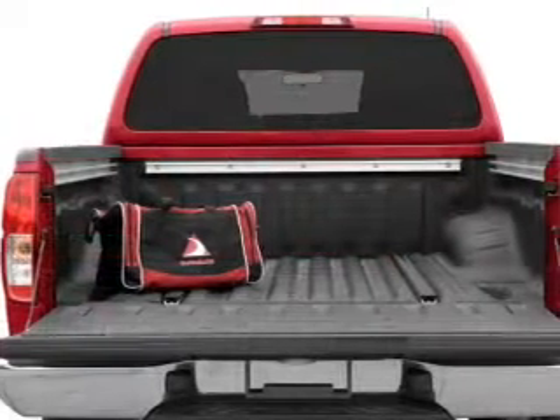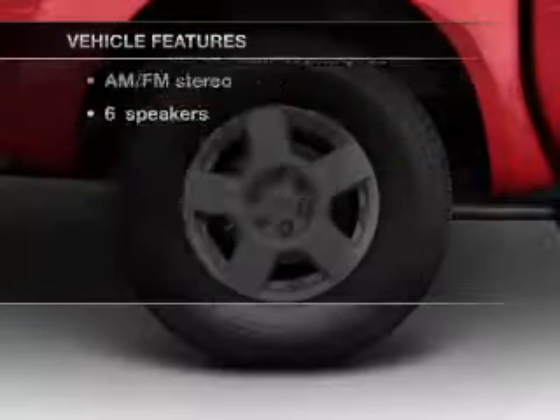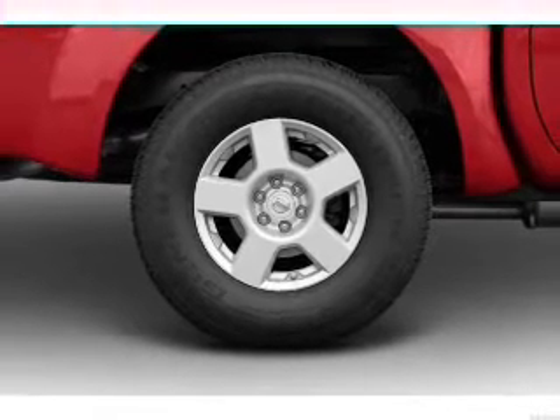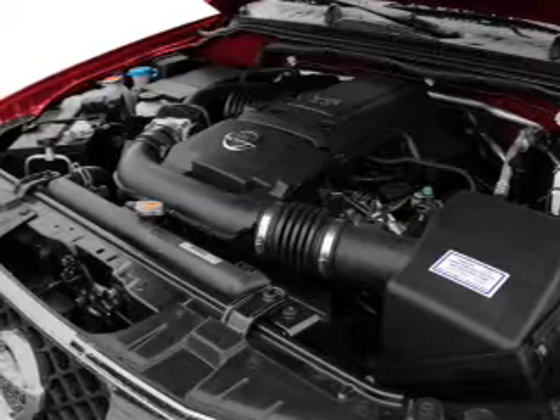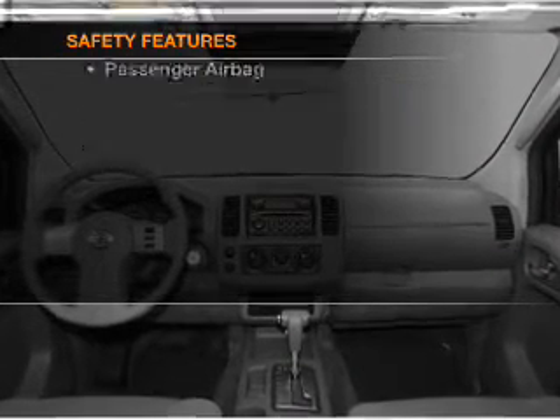Anti-lock brakes help you bring your vehicle to a safe stop. Plus, enjoy these notable features included in this vehicle: air conditioning, power door locks, power windows, power steering, cruise control, an AM-FM stereo with a CD player, an adjustable tilt steering wheel, and for your peace of mind, the following safety equipment is included.